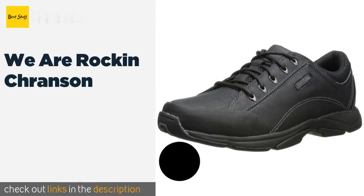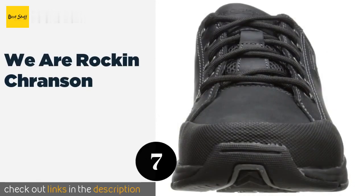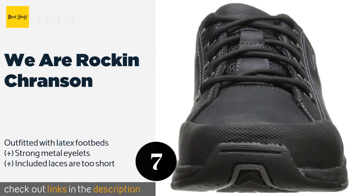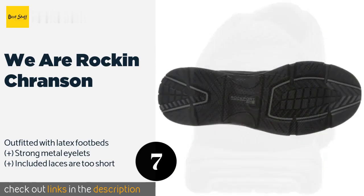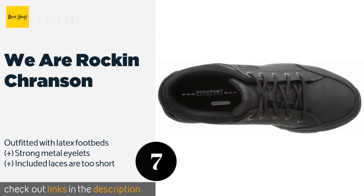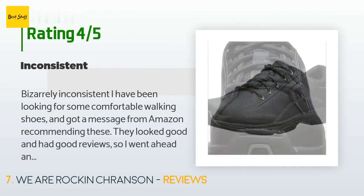The next one is the We Are Rockin Cranson. The We Are Rockin Cranson have a low-cut profile and boast a rugged design that should keep them looking nice for a while. Their upper portions are made from a mix of synthetic material and suede leather, and their soles provide solid grip on smooth surfaces. This product is available on Amazon for $75. Check out the link in the YouTube description below.